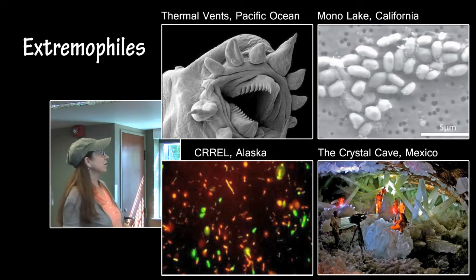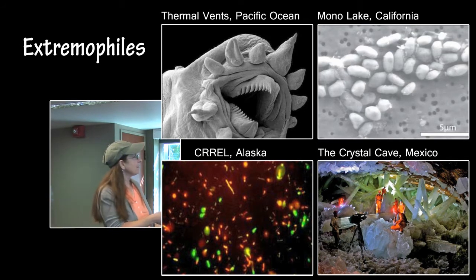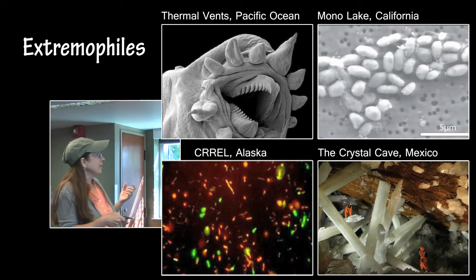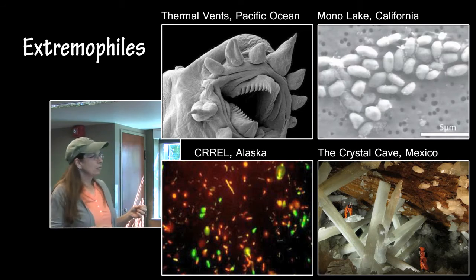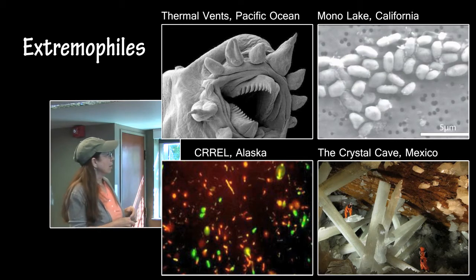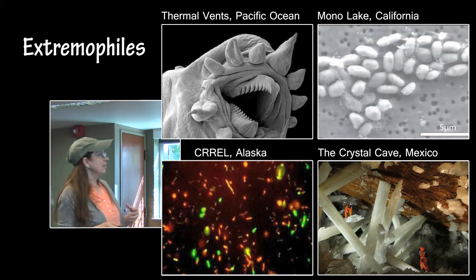The crystal cave in Mexico is 300 feet below the surface. It is filled with incredible crystals that can be as much as 25 feet long. They have been growing down there for about 1,000 to 200,000 years, and were discovered by a mining company who drained the cave.